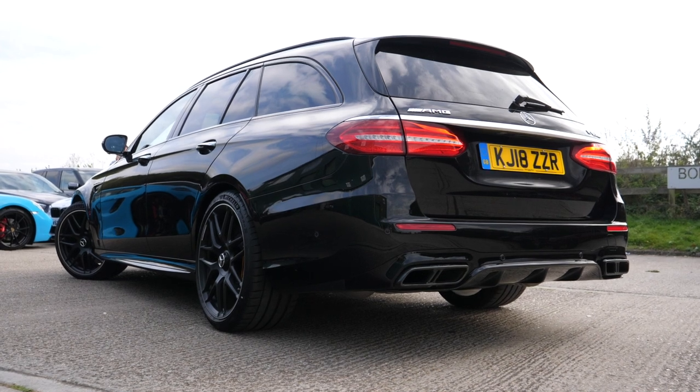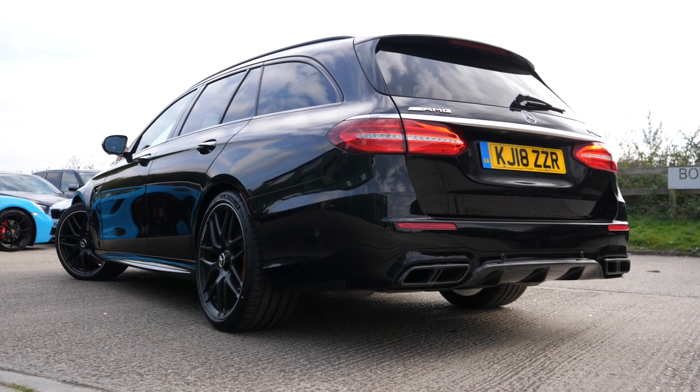Hello! Welcome to Seen Through Glass. Welcome to the Mercedes E63 S AMG Estate — wagon, I prefer saying wagon. It is the latest car in the 'My Next Car' test drive series.